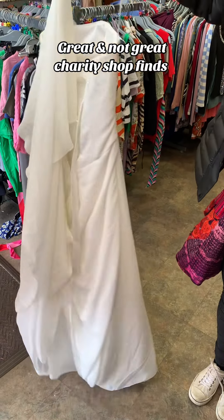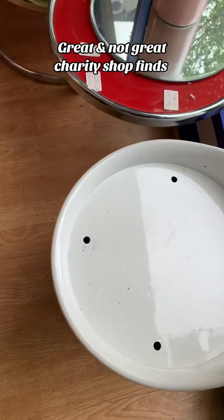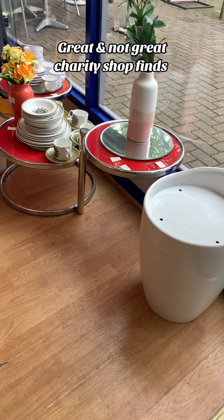Great finds at the charity shop — we've got a wedding dress for only £60. I've not got a good eye for these things, but anything that I think looks really weird turns out to be designer and worth some really decent money. So can someone confirm, is it worth it?